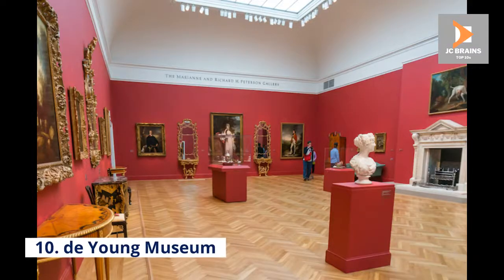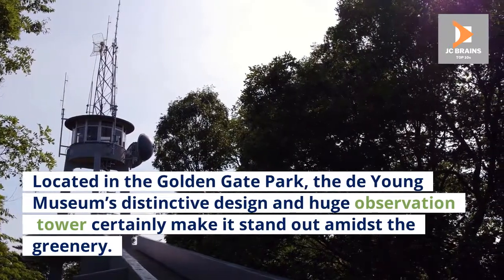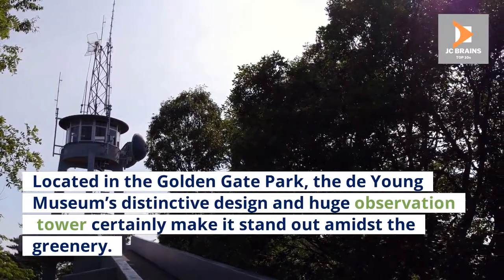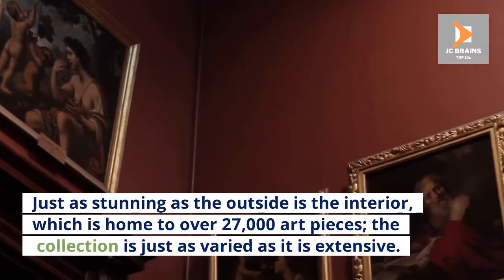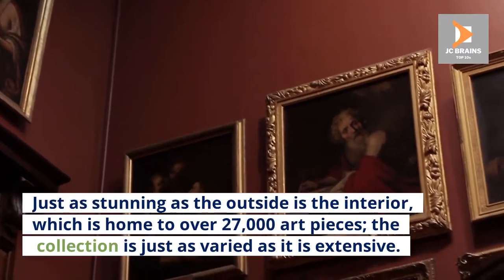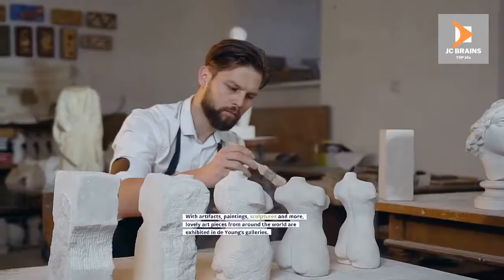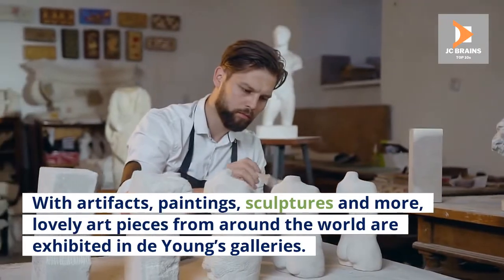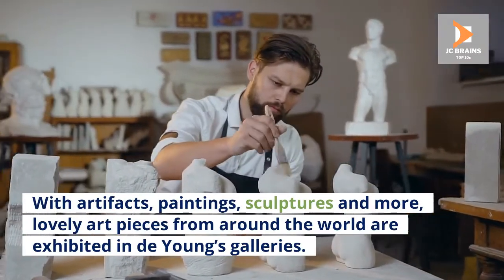Number 10: De Young Museum. Located in the Golden Gate Park, the De Young Museum's distinctive design and huge observation tower certainly make it stand out amidst the greenery. Just as stunning as the outside is the interior, which is home to over 27,000 art pieces. The collection is just as varied as it is extensive, with artifacts, paintings, sculptures and more — lovely art pieces from around the world are exhibited in De Young's galleries.